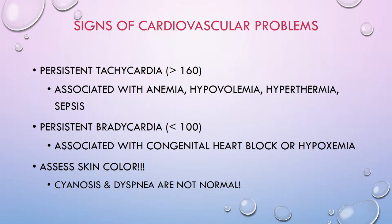Pallor can be a sign of anemia or peripheral vasoconstriction. Cyanosis anywhere on a baby besides their hands and feet is not normal — I'll say it again: cyanosis anywhere besides the hands and feet is not normal. Babies who are jaundiced at less than 24 hours of age need to be evaluated for blood type or RH incompatibility. When assessing cardiovascular issues, look for changes in skin color: pallor, jaundice, cyanosis, and also dyspnea, which is never normal.